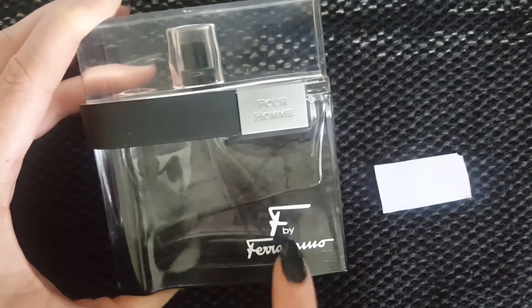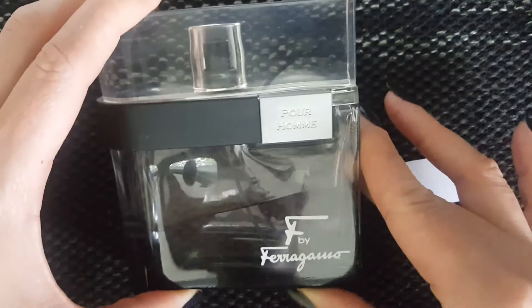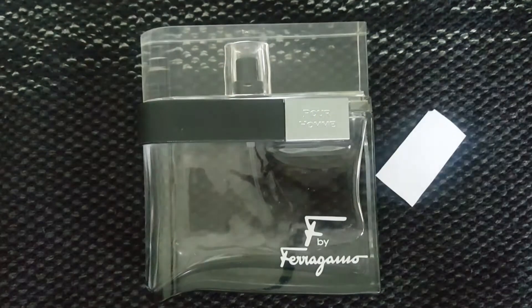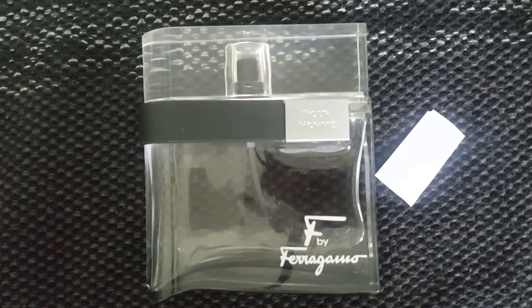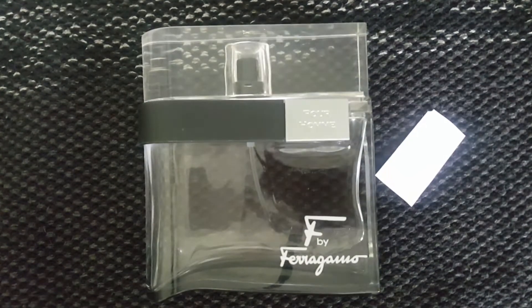It's just called F by Ferragamo on the packaging. Really cool bottle — I like how modern it looks, it's really clear. This is the 100ml, and all of these are EDTs. It retails pretty cheaply — the 100ml was $39.95, the 50ml is around $23.45, and the 30ml is $17. Really inexpensive. I saw this on perfumeonline.ca, which is a Canadian site similar to FragranceNet — a legitimate source. It's also available on Amazon and Walmart.